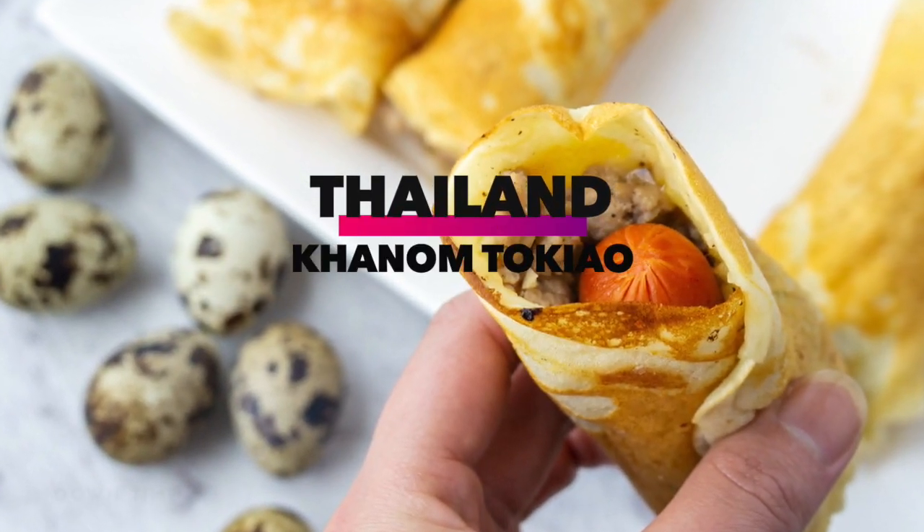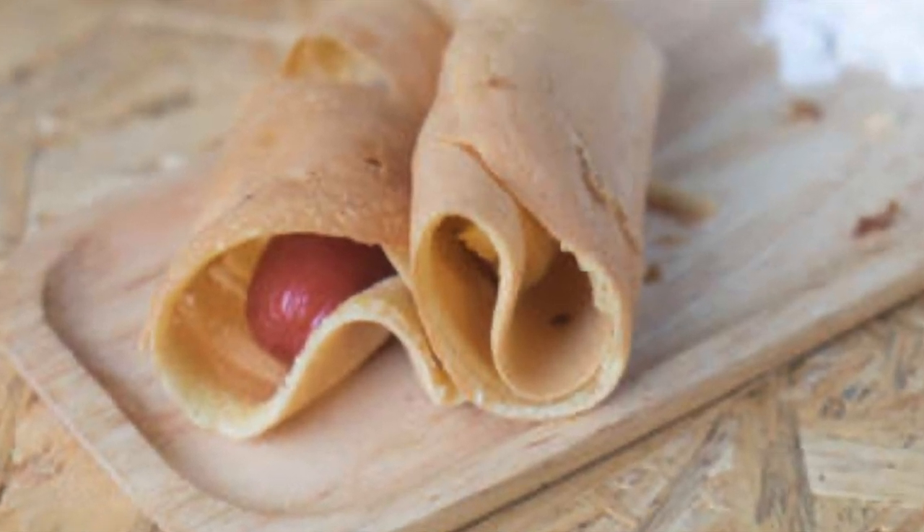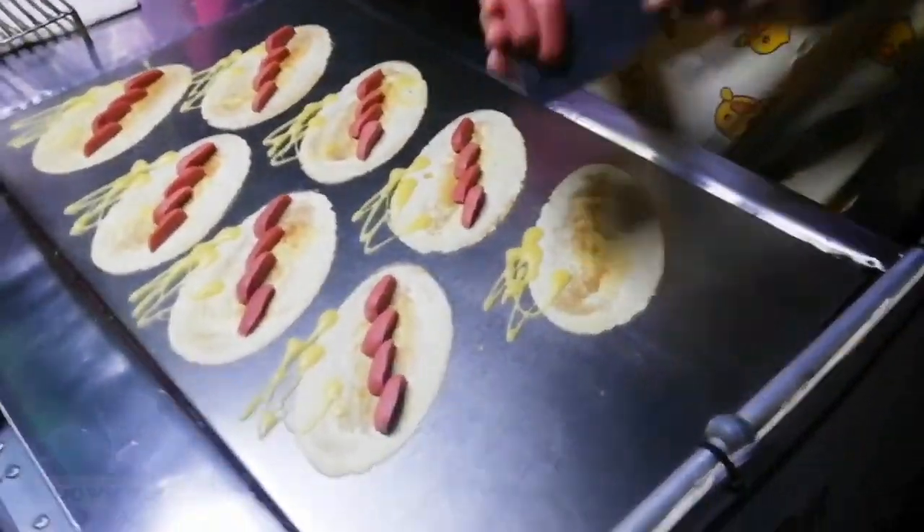Thailand: Hanum Toh Kau. Weirdly enough, the name of this Thai hot dog dish means Tokyo cake, which makes slightly more sense once you know that it's made out of a Thai-style crepe wrapped around a hot dog and sweet chili sauce.